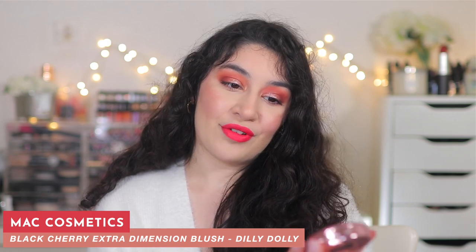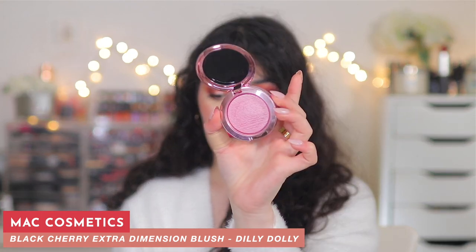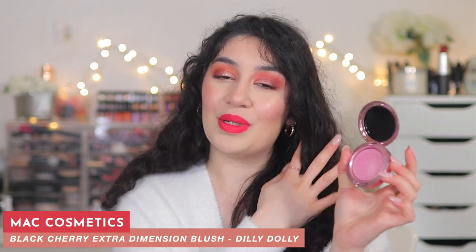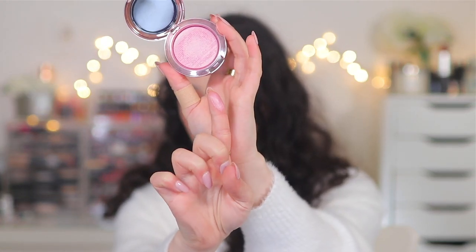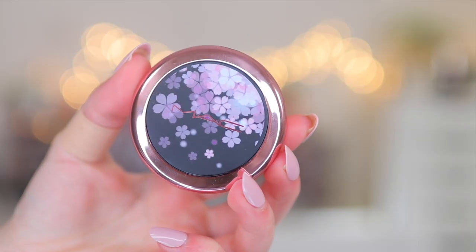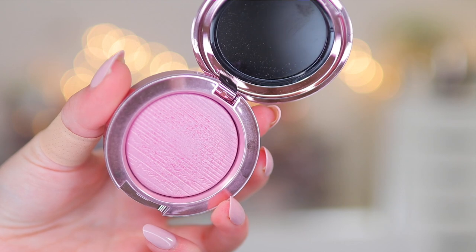This next product is no surprise to anyone — it is the MAC Black Cherry Extra Dimension Blusher in the shade Dilly Dolly. I bought two blushes from the collection — this one and the peachy one — but I really fell in love with the pinky one and I've been using it non-stop on my cheeks. It also acts as a highlighter because it is like a blush-slash-highlighter in one, but it's not super shimmery where it's just going to look like a highlight. It still gives you the blush color, the pigment, and the glow. I'm thinking of getting a backup because I love it that much. Dilly Dolly is a beautiful one.